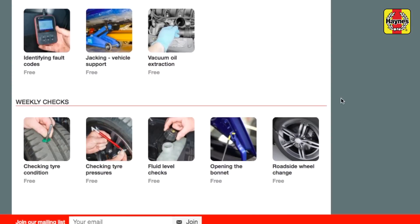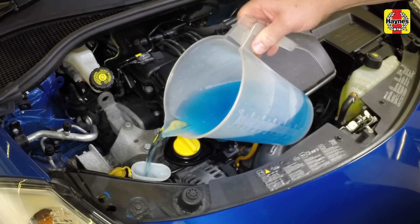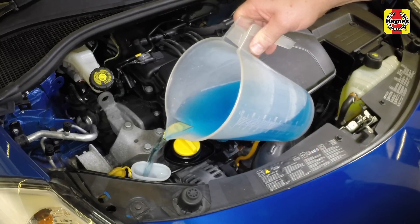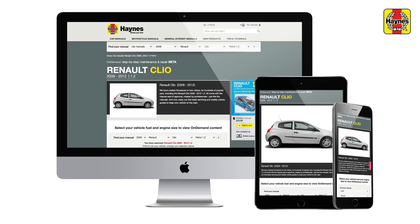What's more, we have a wide range of free jobs for many cars as well, showing you how to complete basic servicing or weekly checks on everyday jobs like fluid levels and tyre pressures. Haynes On Demand — the world's best car manuals, one job at a time.